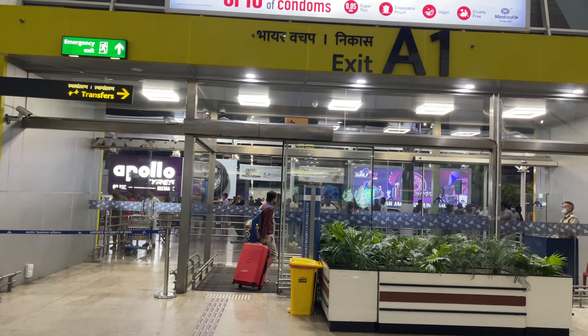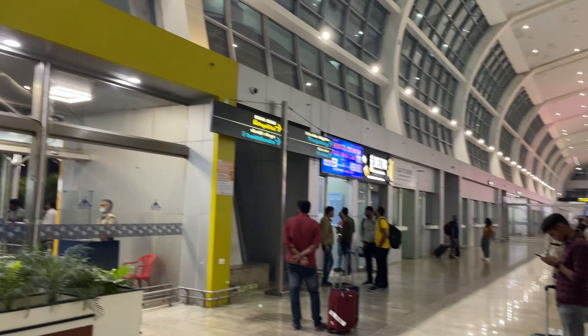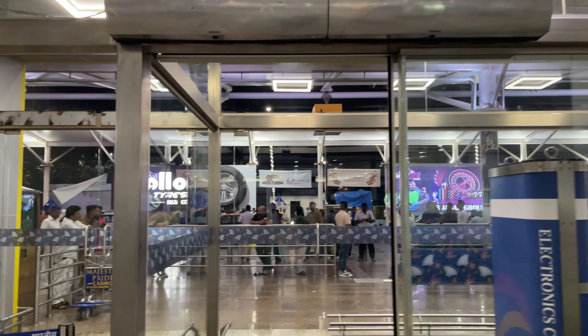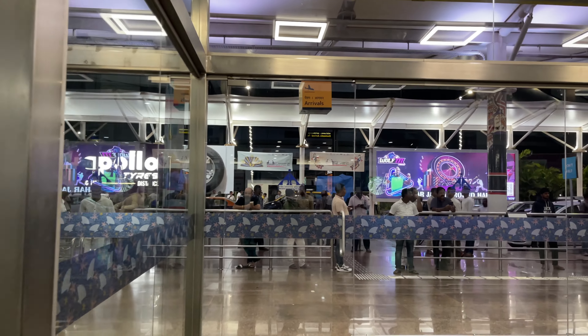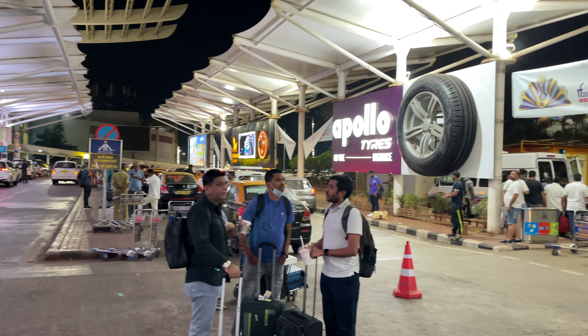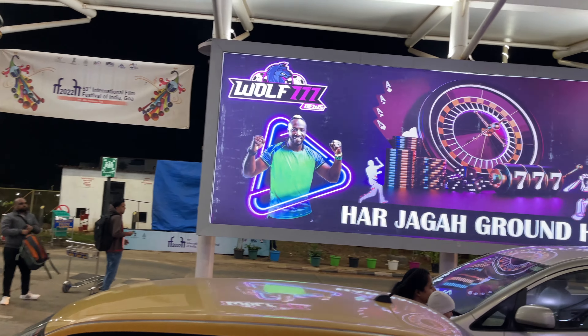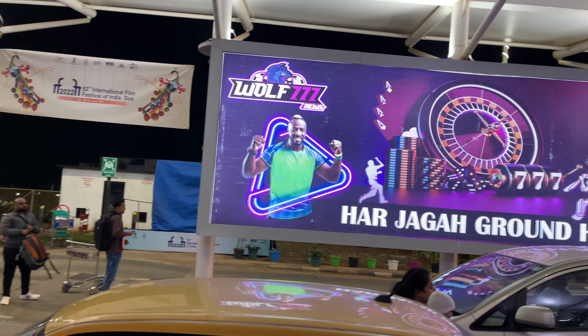After a few minutes the crew handed out these bottles of water, which I think is a great touch. There was no in-flight sale of snacks or drinks on this flight at all. The lavatory on this aircraft was pretty standard and was kept mostly clean, except for a stain on the diaper changing station.